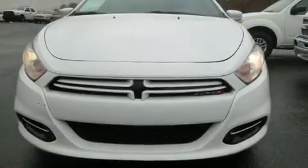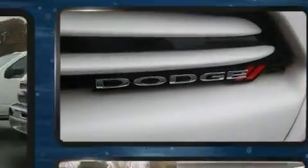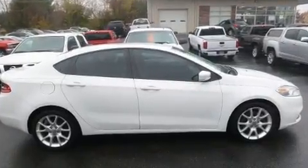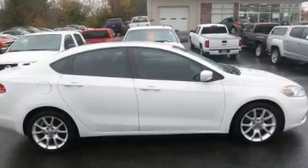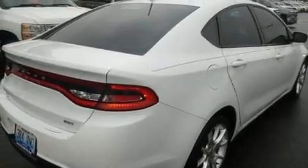Get excited about the 2013 Dodge Dart. This four-door, five-passenger sedan has not yet reached the 100,000 mile mark. Smooth gear shifts are achieved thanks to the efficient four-cylinder engine, and for added security, dynamic stability control supplements the drivetrain.